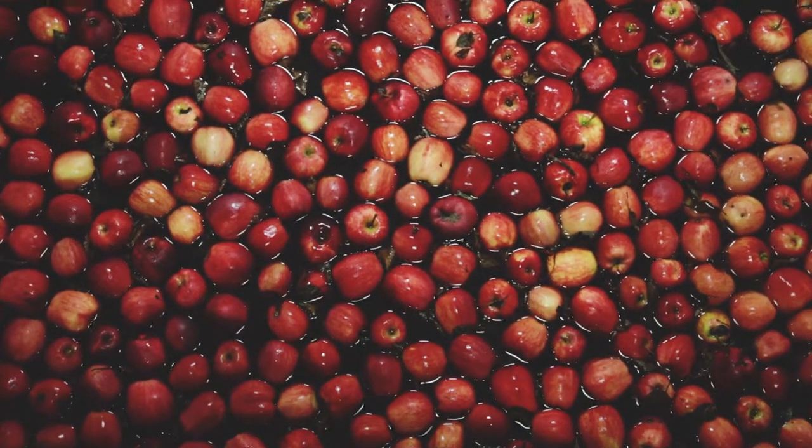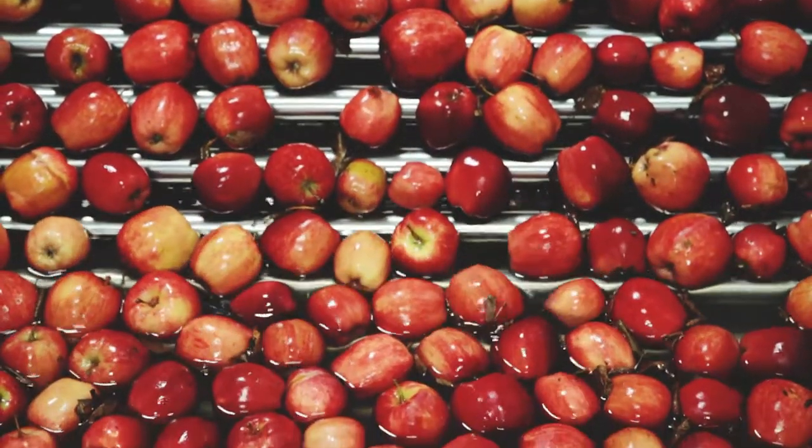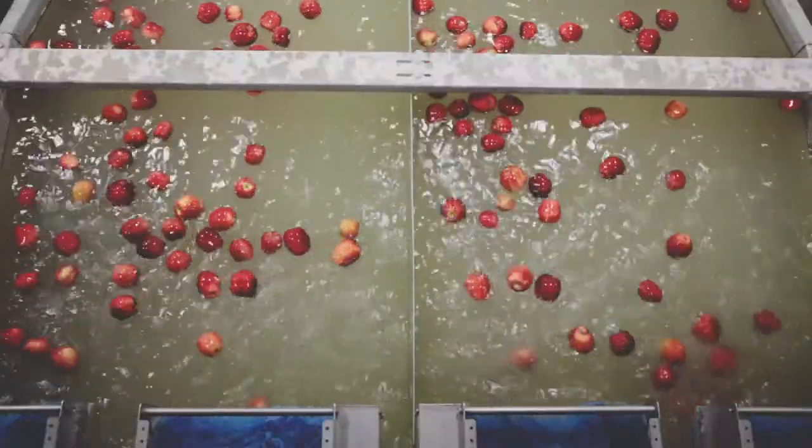At the packing house level, we float the apples out of these bins and they're transferred from one point to another floating in water, so that they're very gently moved from one position to another.